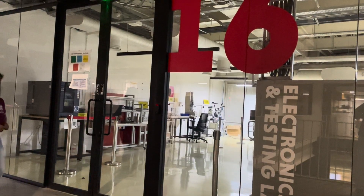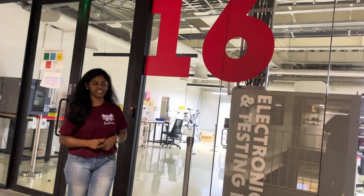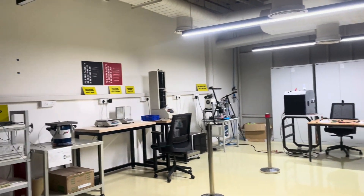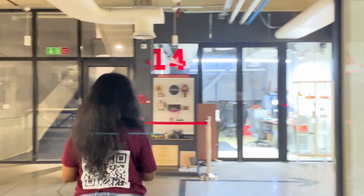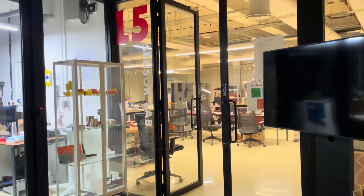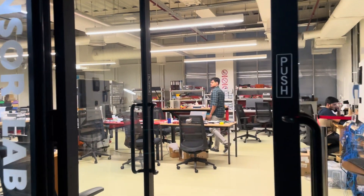This is the Electronics and Testing Lab at T-Works. And then we have the Sensory Lab, and also Laser Cutting available here.